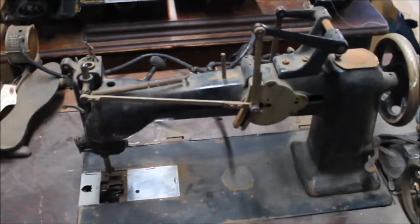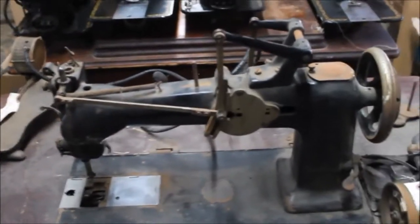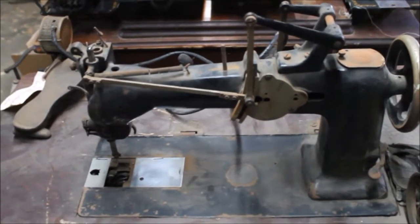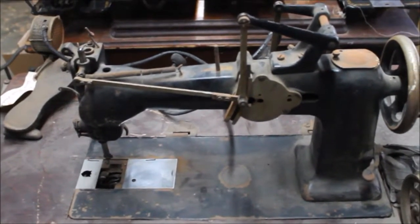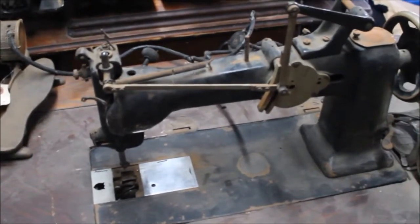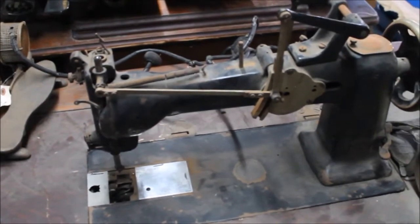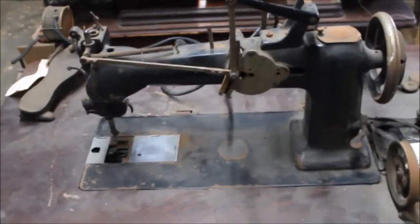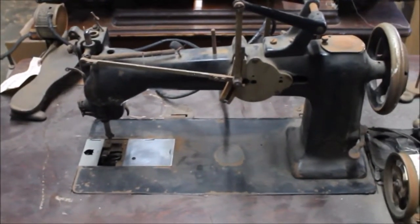If you recognize this machine, or know anything about what Wheeler and Wilson was doing with free motion embroidery before Singer drove them to the point where they could take them over — please let me know, message me, or comment on this video. I'd really like to know more. We've got a house full of antique machines but very few industrials, but this one being unique and significant in its time period as far as the technology — I was definitely interested.